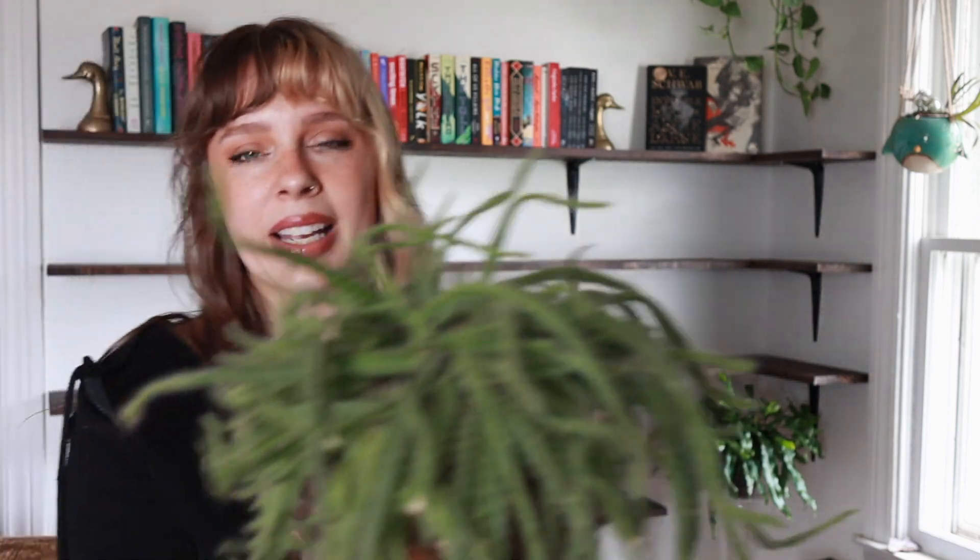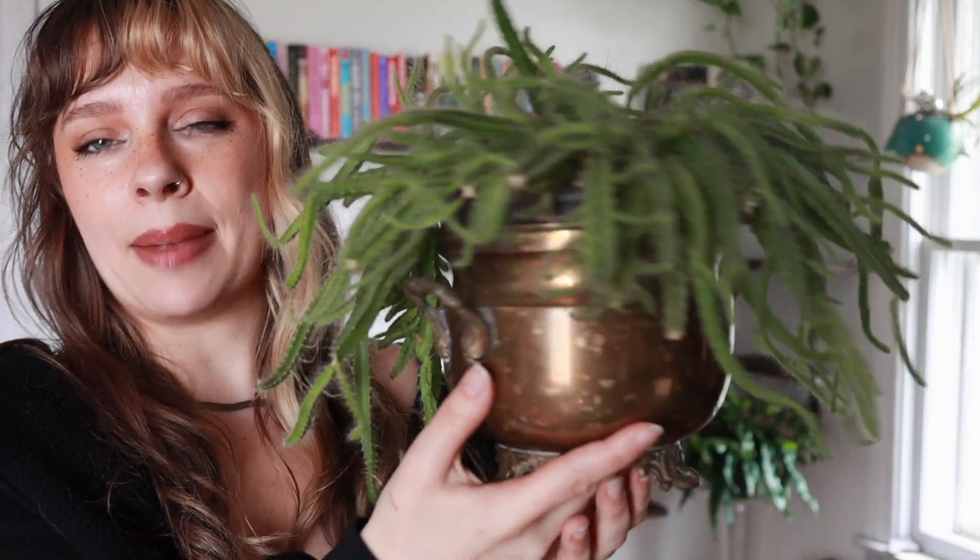The only thing I seem to be mildly successful with is pothos and cacti. I actually have a cactus to show you — this little guy was my backup plan for this fern here because it has a similar hairy kind of look to it. This is a dogtail cactus, and I've had it for about a year now, and she is thriving. This is the only thing I own, aside from my pothos, that is actually growing.